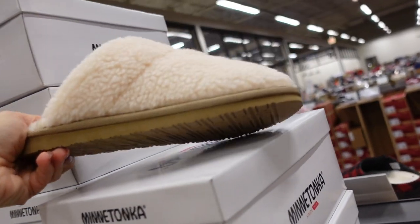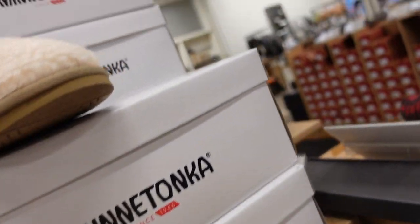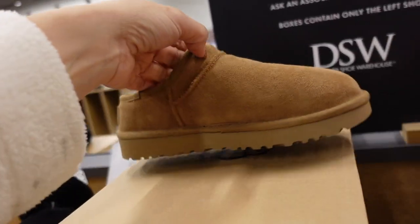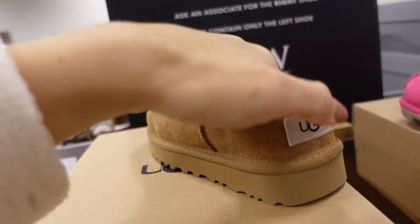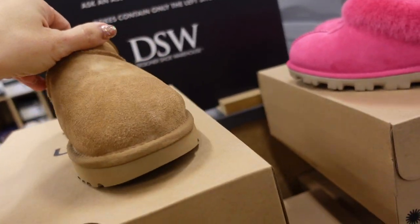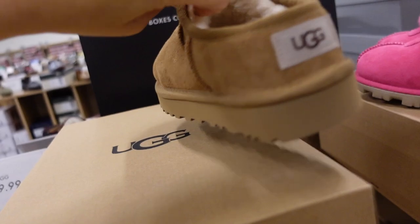Little sherpa-style slip-ons from Minnetonka — super plush, rounded toe, foam bottoms. They are $44.99. Really popular UGGs this year — the low ones, the Ultra Mini — this is just the classic slipper, rounded toe, wool, little bit of a platform. $99.99.